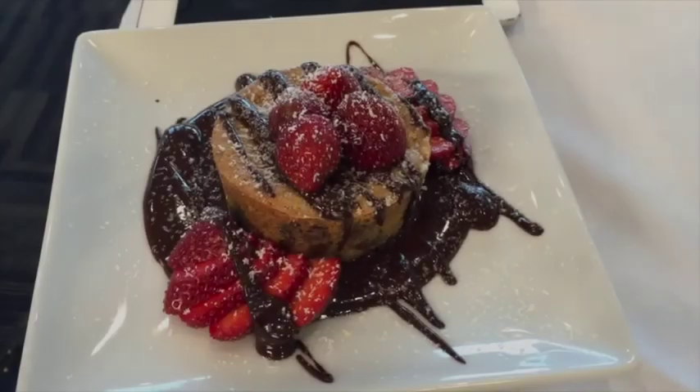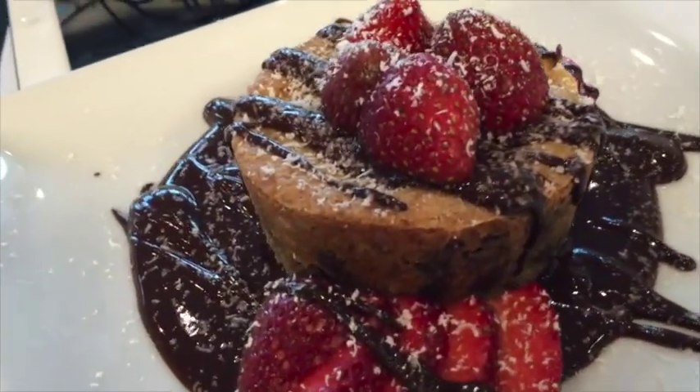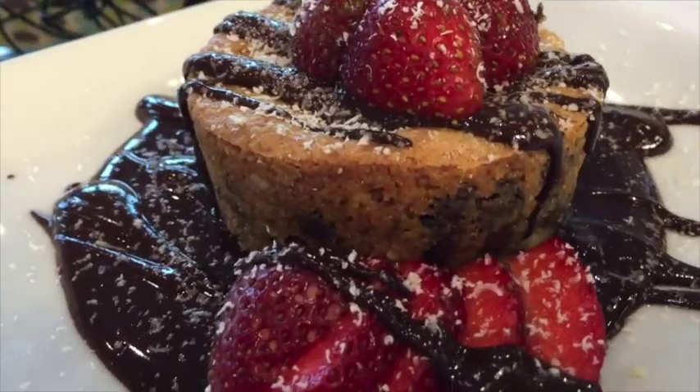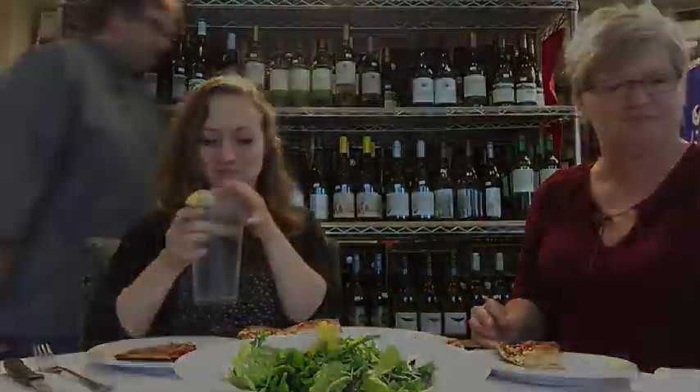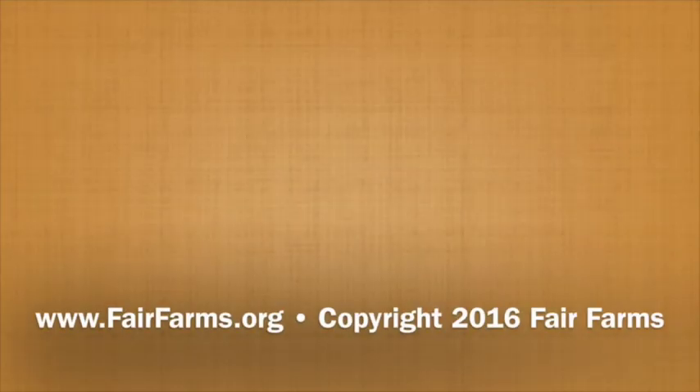For dessert, Chef Rob created a chocolate chip cookie in a sea of warm chocolate with fresh-picked strawberries. For Fair Farms, I'm Mitchell Stevenson with program assistant Shelby Kahl. Our many thanks to Chef Rob and Farmer Brett for a great day and a delicious meal. Thank you.